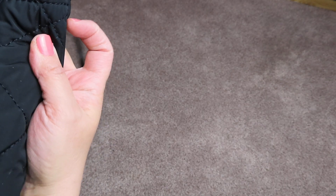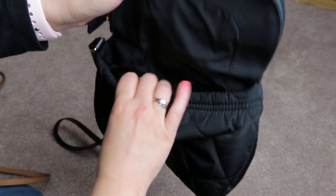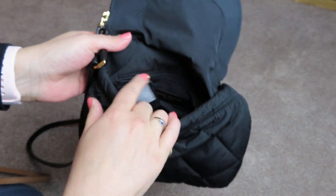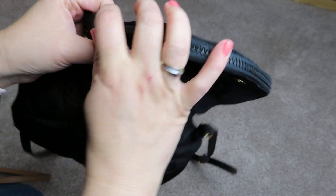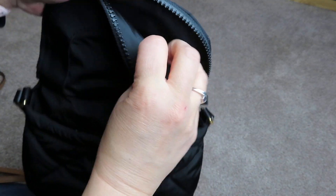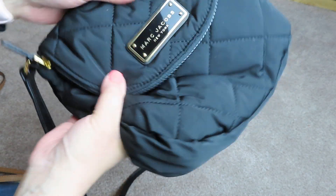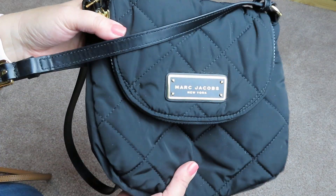This one's one of my favorites — this is my Marc Jacobs. It's got a big open pocket in the middle, a zipper pocket in the back, and the top of the flap unzips into a big wide pocket that goes all the way down to the bottom. It also has an adjustable strap. I don't have the tag for this, but this is my Marc Jacobs quilted nylon.